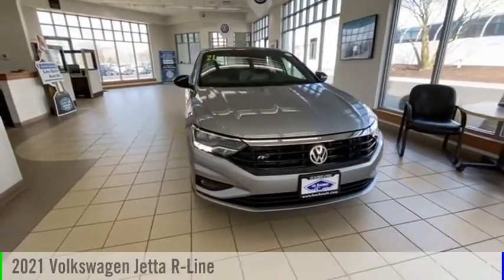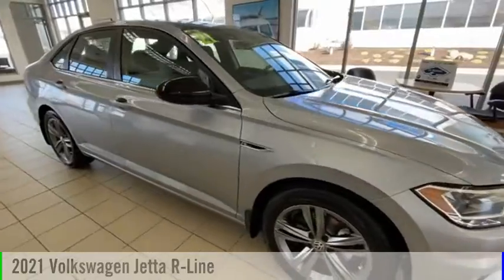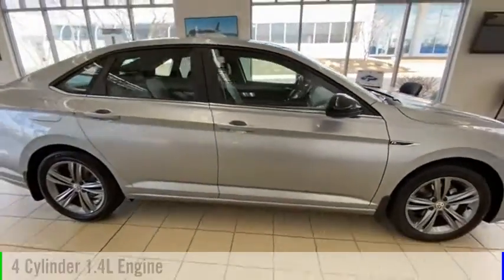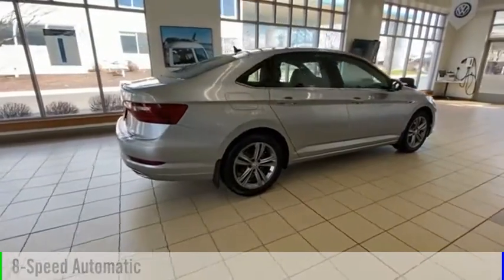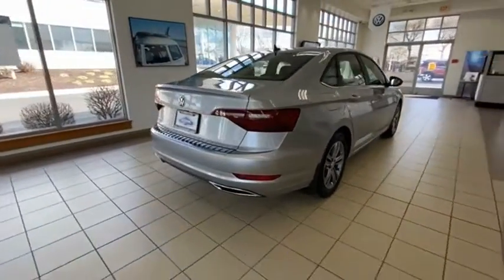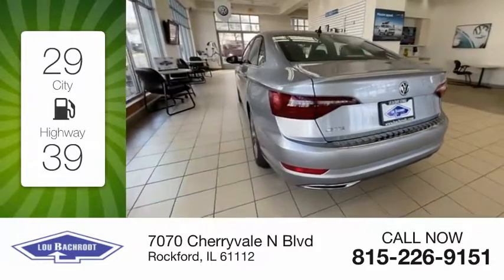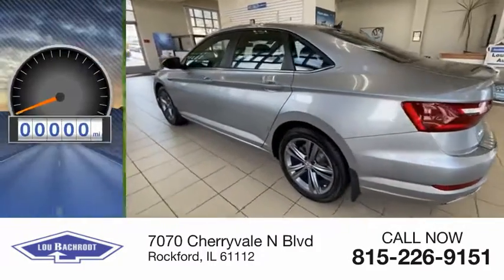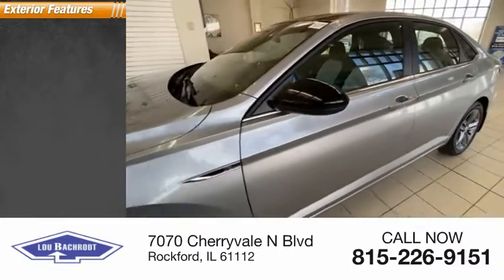Make a great choice today with the 2021 Jetta. This vehicle is powered by a front-wheel drive four-cylinder 1.4-liter engine and comes with an eight-speed automatic transmission. Great fuel efficiency saves you money by requiring fewer trips to the gas station. This vehicle has less than 100 miles.